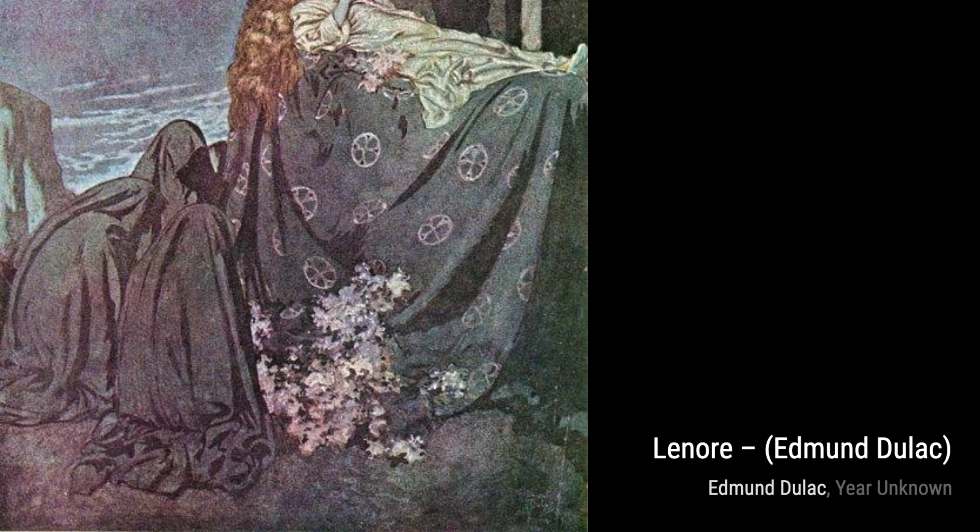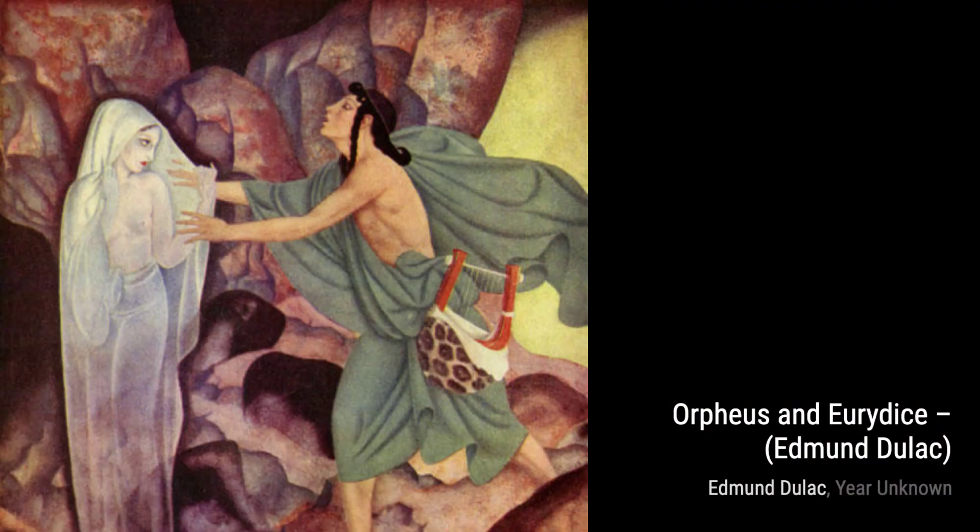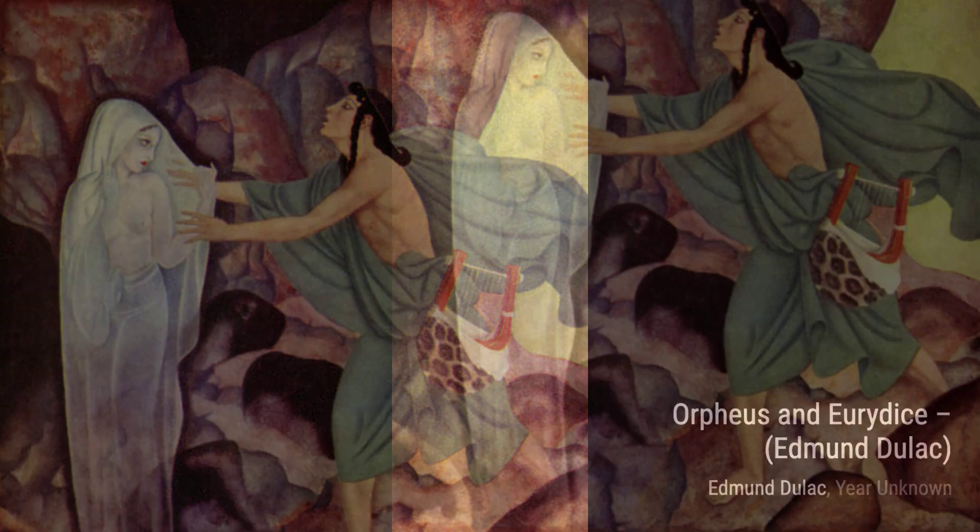Moving on to Lenore, Dulac's talent for storytelling comes to life. This painting depicts a haunting scene from the famous poem by Edgar Allan Poe. The dark and mysterious atmosphere, combined with Dulac's use of light and shadow, evokes a sense of suspense and intrigue.